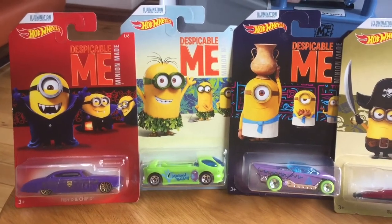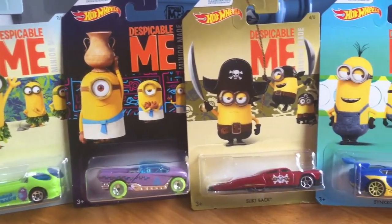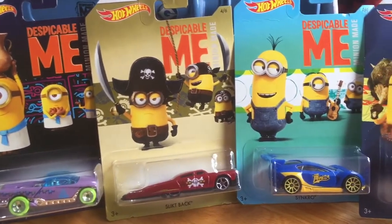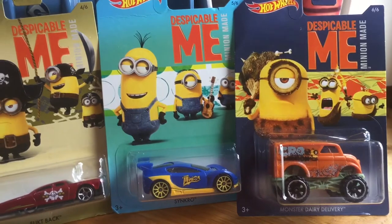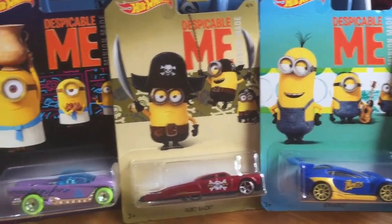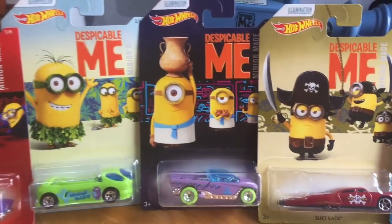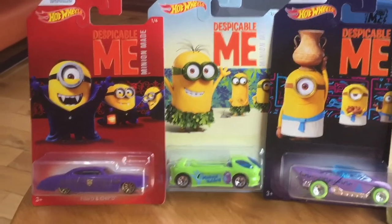Hey everybody, we are back with another Looking at Toys video. In this video we're going to be taking a look at these Despicable Me Minion made Hot Wheels cars. These are cars which are just inspired by the Minions movie — they have nothing at all to do with the actual film themselves. This is released as a series of six by Hot Wheels.